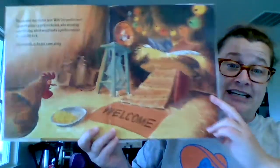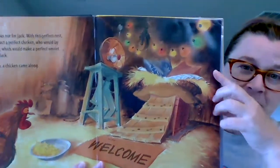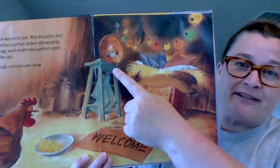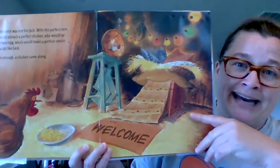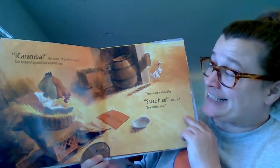And soon enough, a chicken came along. Look how fancy that is — see the Christmas lights, and there's a fan and a welcome mat, pretty neat. "Caramba," she cried, "a perfect nest!"